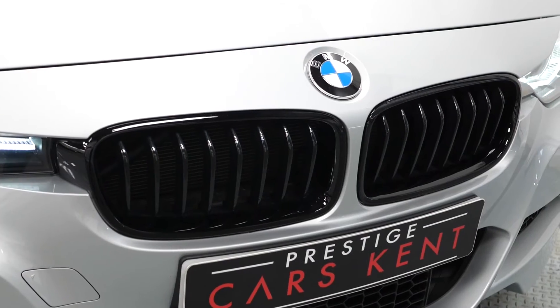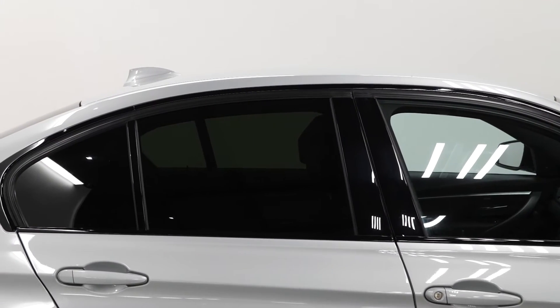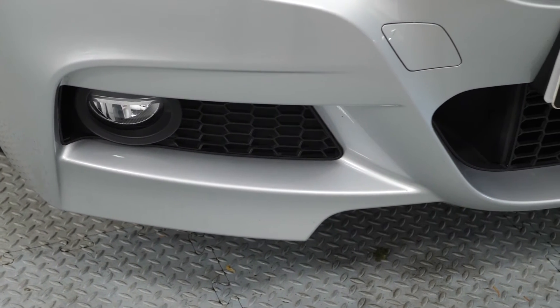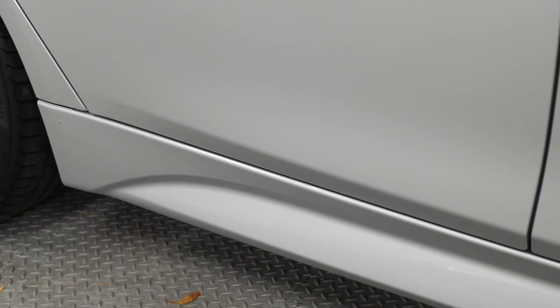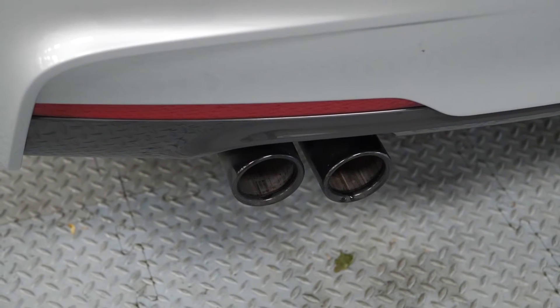You've also got the gloss black kidney grills on the front, privacy glass, as well as more aggressive aerodynamic body styling — you can see that on the lower parts of the front bumper, the side skirt, and the rear bumper with the black chrome exhaust tailpipe trim.